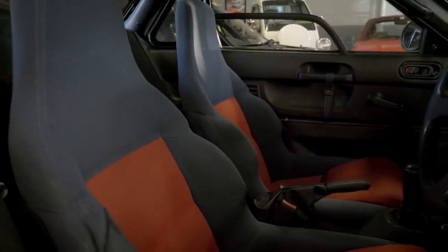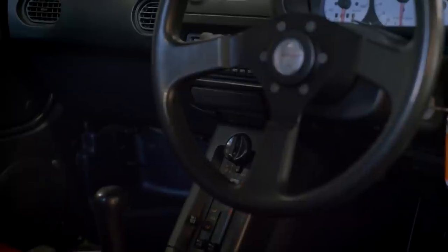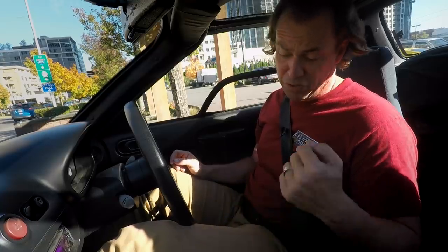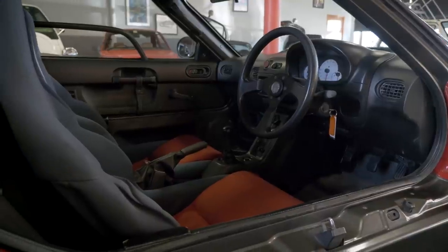The interiors of all these K cars are deceptively simple. The air conditioning actually works, the gauges are really clear, but there are no frills at all — hard, basic plastic. But there is a stereo and good HVAC controls, everything you need to drive. There's absolutely nothing extra, except of course in the AZ-1 you do get gullwing doors.